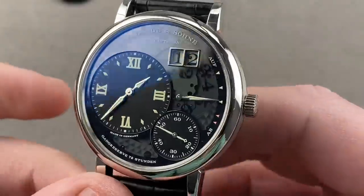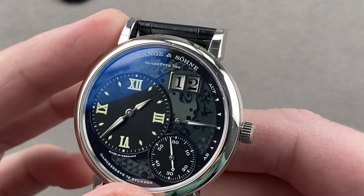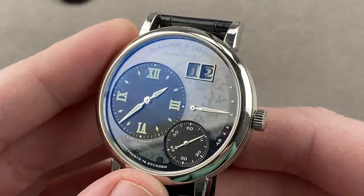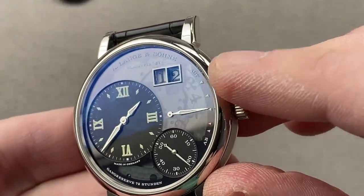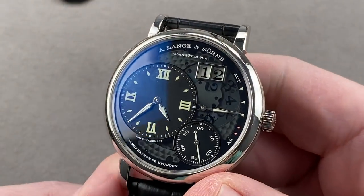If you want the ultimate in Lange lume, it's not going to be the Odysseus sports watch — it's going to be something from the Lumen series. We've had the Zeitwerk Lumen, the Grand Lange 1 Lumen of 2013 (200 pieces, which is what you have here), the Grand Lange 1 Moon Phase Lumen in 2016, and the 20th anniversary Datograph Lumen. This watch takes a fully lumed dial and adds a smoked sapphire over the base plate of the movement, allowing the date discs to charge up as they jump into position. Let's move the hour hand out of the night hours, charge it up, and blaze.